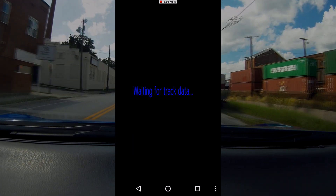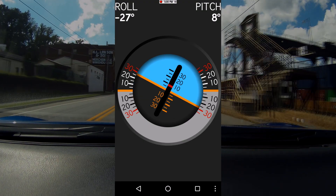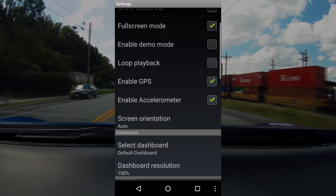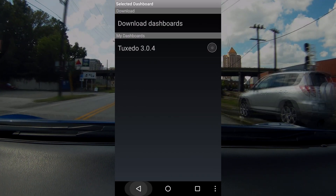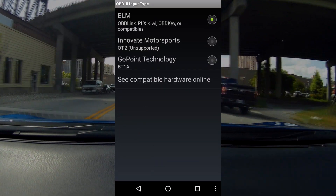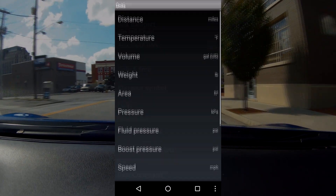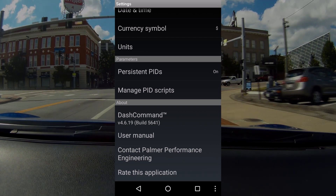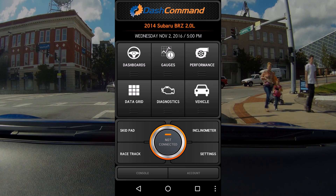Racetrack pulls a GPS map of wherever you're racing. There's an incline meter as well. In settings you've got a whole bunch of options, much like Torque - a similar setup. You can get a theme, set the resolution, choose your interface type, date and time, units - got everything your heart could desire to adjust there. Persistent PIDs and a ton of really good stuff, but mainly you'll spend most of your time in the dashboard or gauges section.